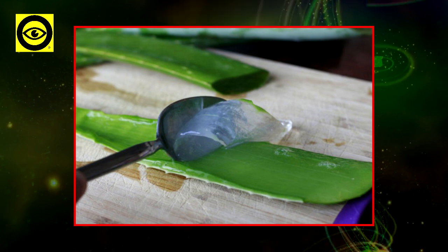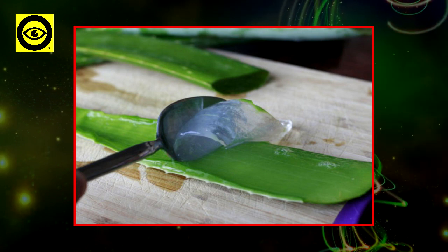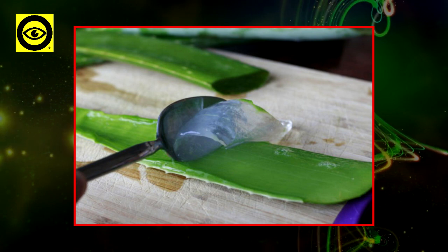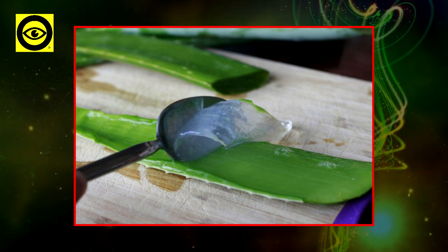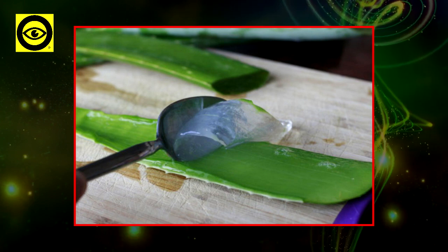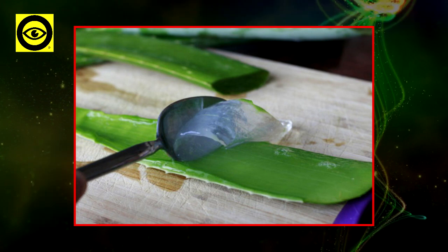This plant originates from Northern Africa, and the first uses of it were noticed back in the Egyptian papyrus called Ebers. These presented around 12 different recipes on how to use aloe vera to the best of its abilities. From that point on, aloe vera has become the ultimate remedy for numerous diseases and found its place in both traditional and alternative medicine.